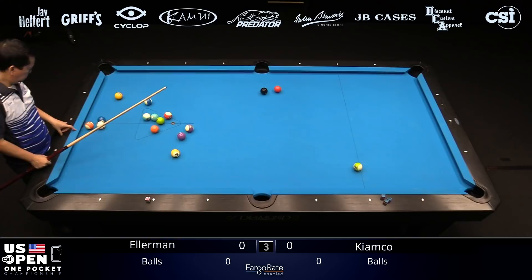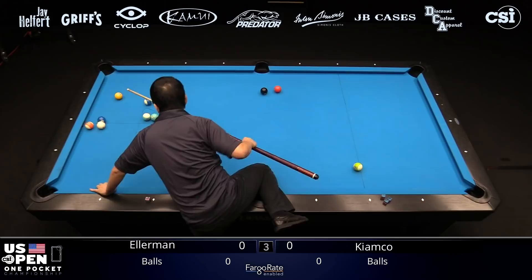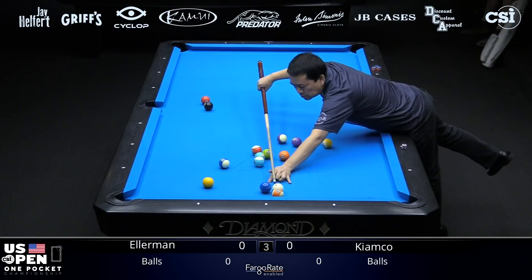It depends on how hard he hits it. He might give up a cut shot. I feel like he could double-kiss if he shoots straight at the 13, which I don't think he will. He'll probably shoot slightly toward the 2, ensuring it goes a little bit under it. But if it hits the left side, it could double-kiss and put the cue ball right back in line with the 2. He's taking a scratch.